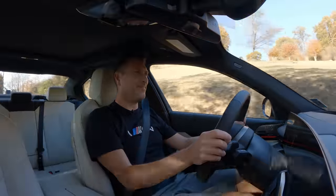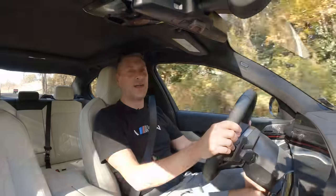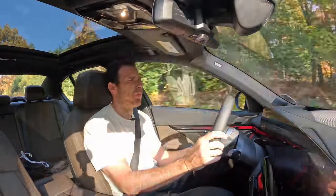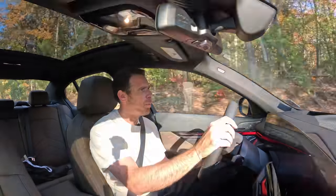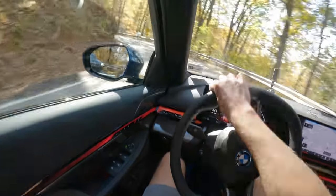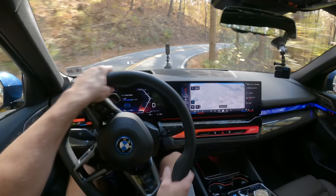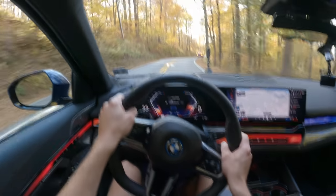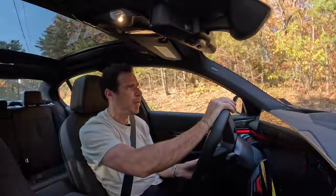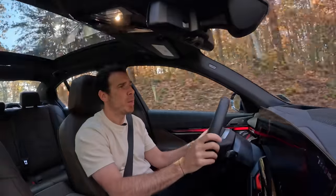It just feels a bit slow. That's the big difference — acceleration out of corners. Going through these curves and bends, I can tell you that the i5 feels a little bit more composed. For some reason, it's just a little bit more dynamic in corners. It might have something to do with the weight distribution, because you have the battery pack in the floor of the car positioned centrally. That's going to help with the weight distribution front and rear. I have a feeling the i5 is closer to 50-50 than the 530i.